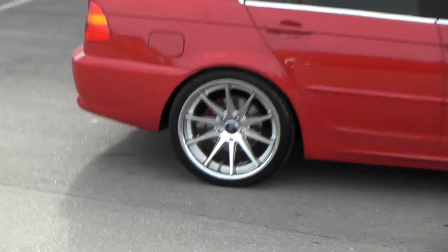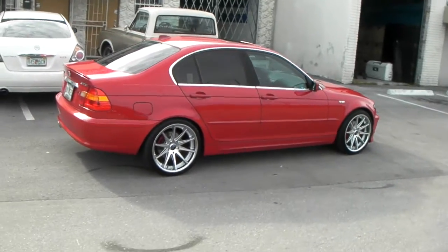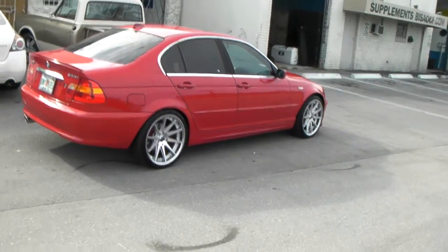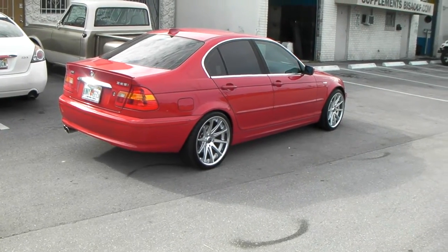Again, that's the 19x9.5 — let me give you a better look from the rear of the vehicle. Great looking wheel. Can never go wrong with the RC10; still one of my favorite wheels out. This is your boy KB from Dubs and Tires TV, signing off.